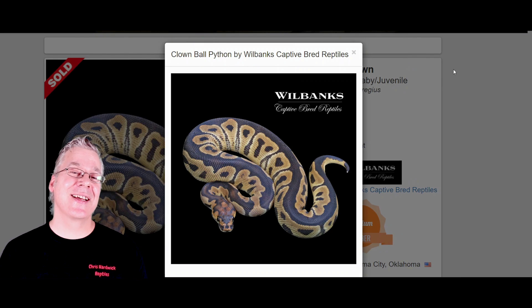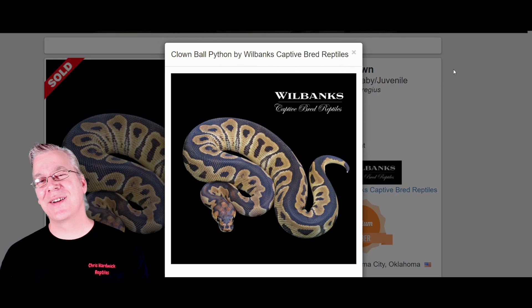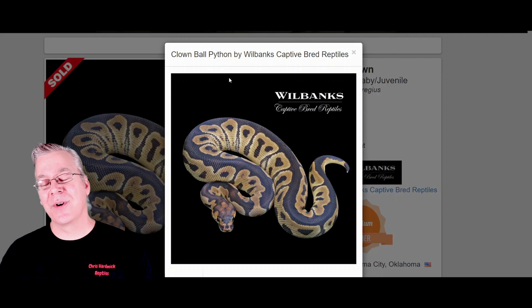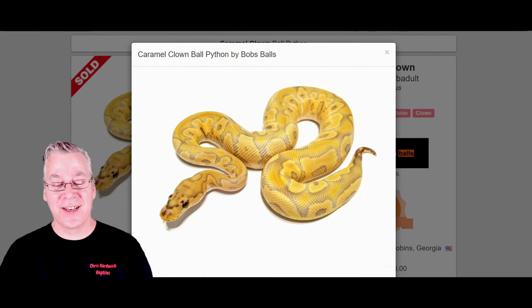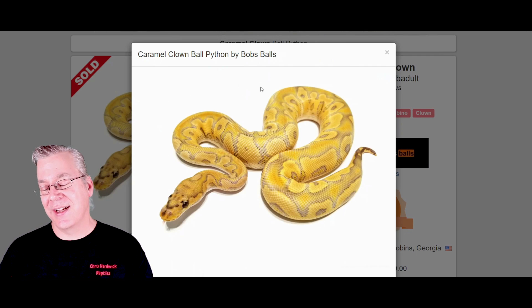Here is the Clown. When it comes to king of combos for recessive genes, the Clown has to be number one. It's another recessive, so you need two copies to get a visual. If you work a Clown into the Caramel Albino, take a look at this crazy combination — when you work anything into the Clown gene you get some really breathtaking combinations. The pattern and color in this is pretty amazing.